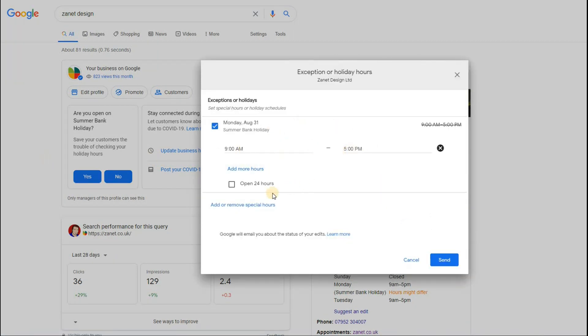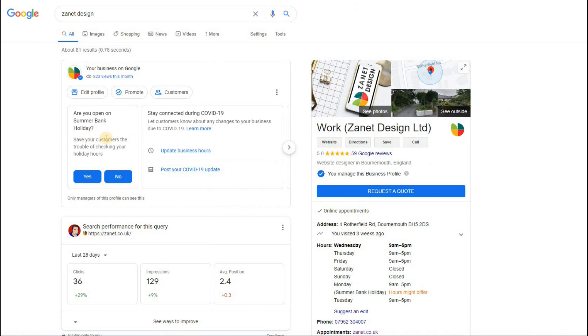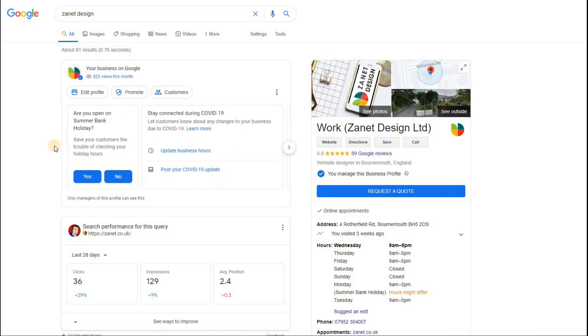It's important to let Google know your business is alive and active. I'll click yes — I am open — then fill in my special hours: nine to five, and click send. You get a 'success, your edit is live' confirmation. It's worth going through all these things and checking you've updated everything. These all send signals to Google — get more reviews, share the review form, add more photos. Do all you can and you'll find Google does rank your listing higher when you follow their suggestions.